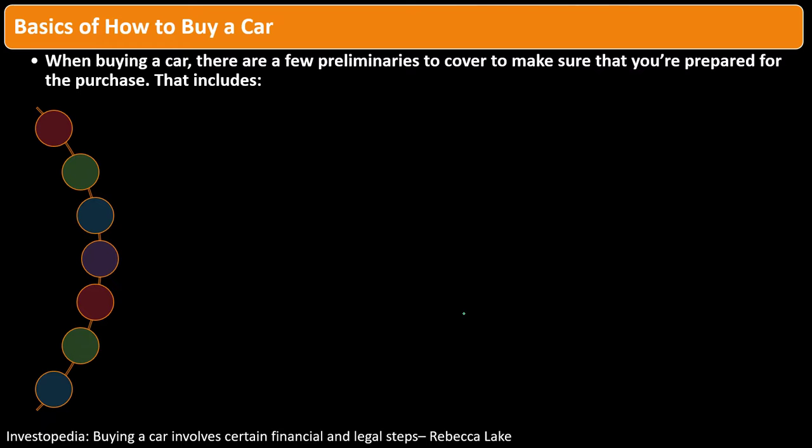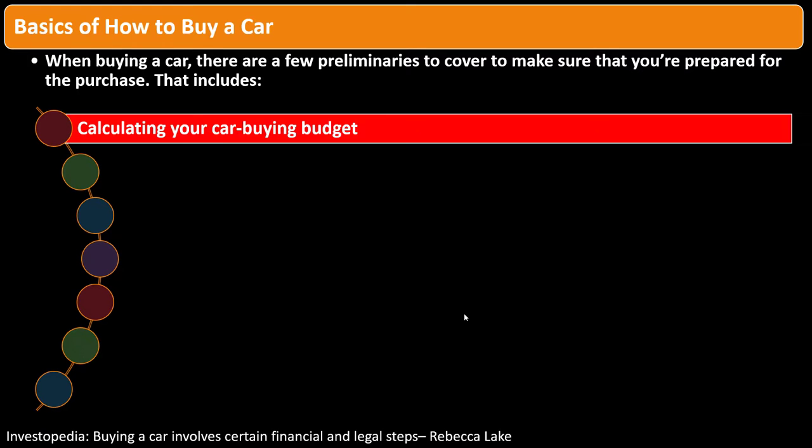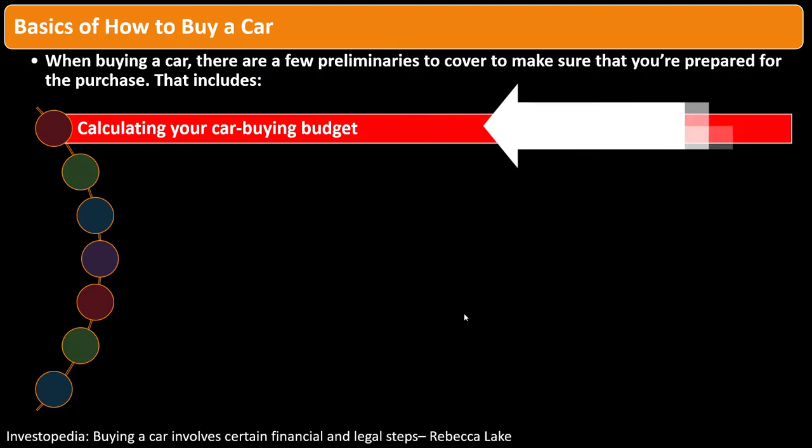When buying a car, there are a few preliminaries to cover to make sure you're prepared for the purchase. These include calculating your car-buying budget. As discussed previously, whenever purchasing larger items, you want to determine what need the purchase is covering in some detail. Obviously a car helps you get from A to B, but you also have other needs in terms of comfort to consider when setting your budget.